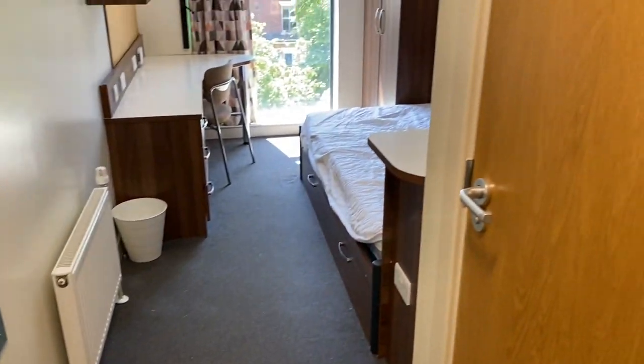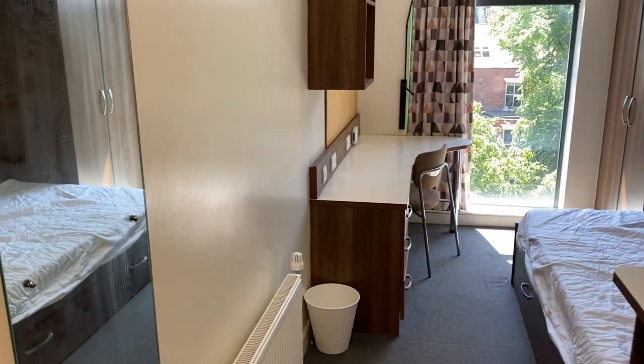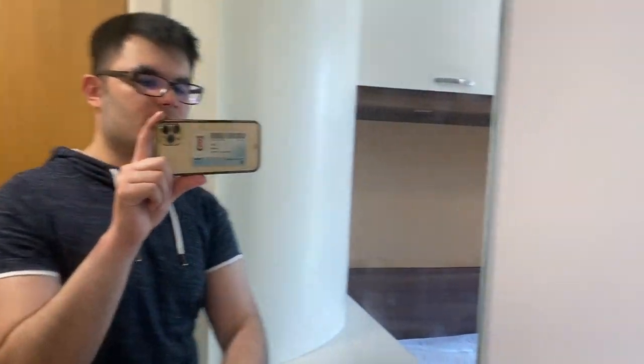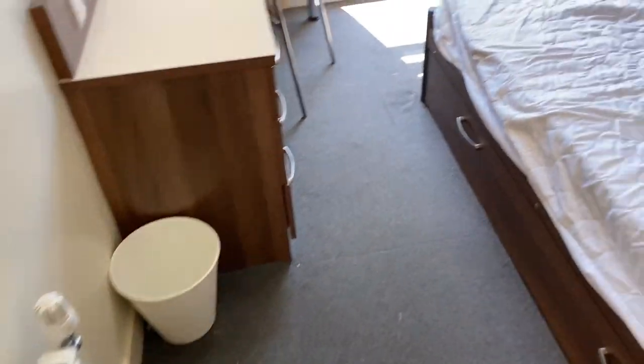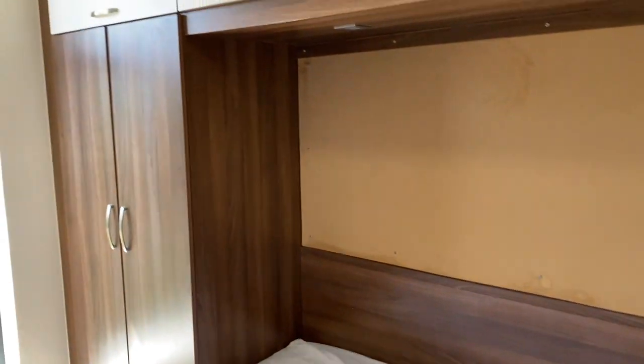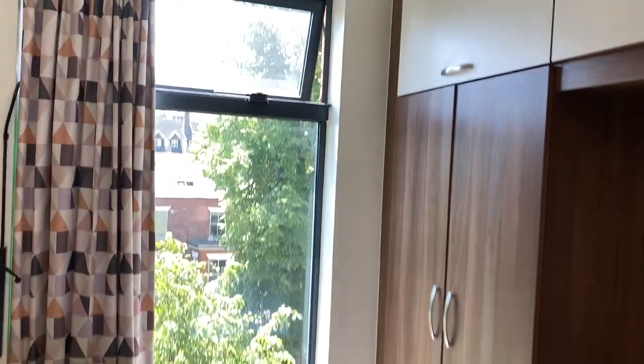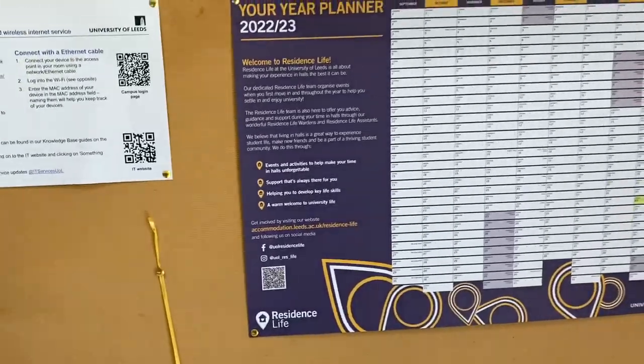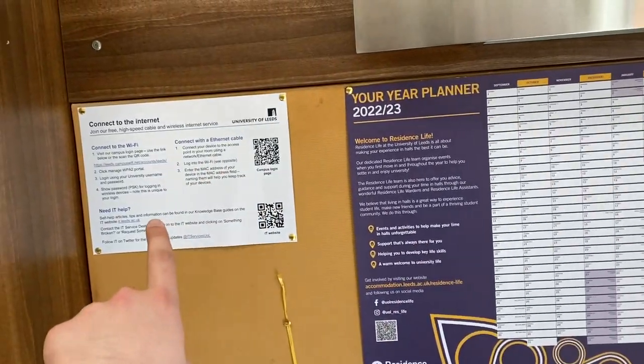So yeah, this is the room. It's quite little but it's actually all right for one person. Here's the mirror, and here's the space — you've got a three-quarter bed, which is really nice, much bigger than a single. You've got a pin board here where you can put pictures and notes. As I mentioned in my other video, it's good to put your notes there. You also get the Wi-Fi code here.